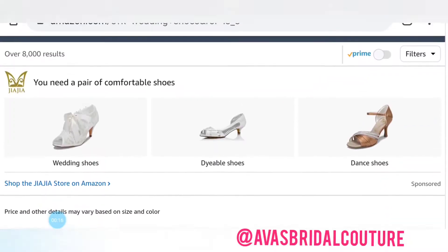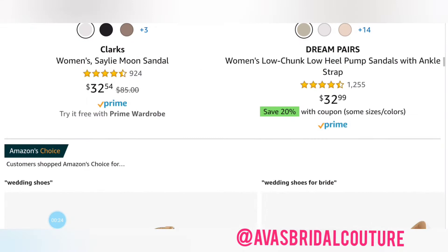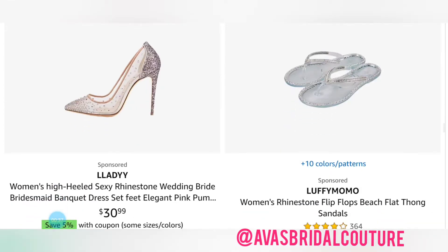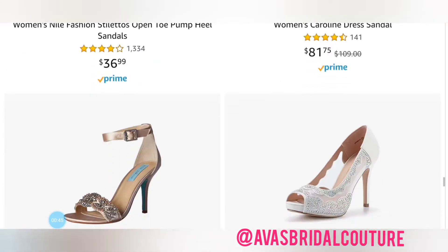I doubt you'll be surprised to know that Amazon is definitely the number one place brides are going to shop for their shoes. If you're a Prime user, it's definitely a no-brainer — you get free shipping, free returns, and it ships so quick. Kind of hard to beat.